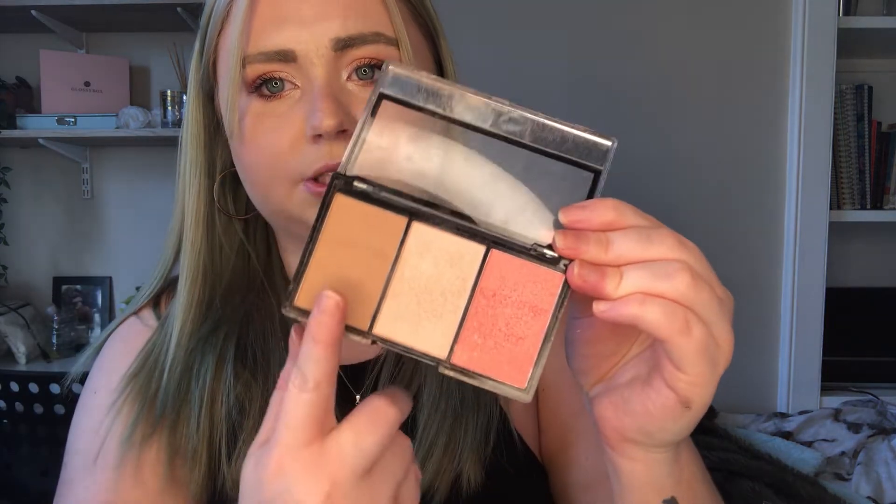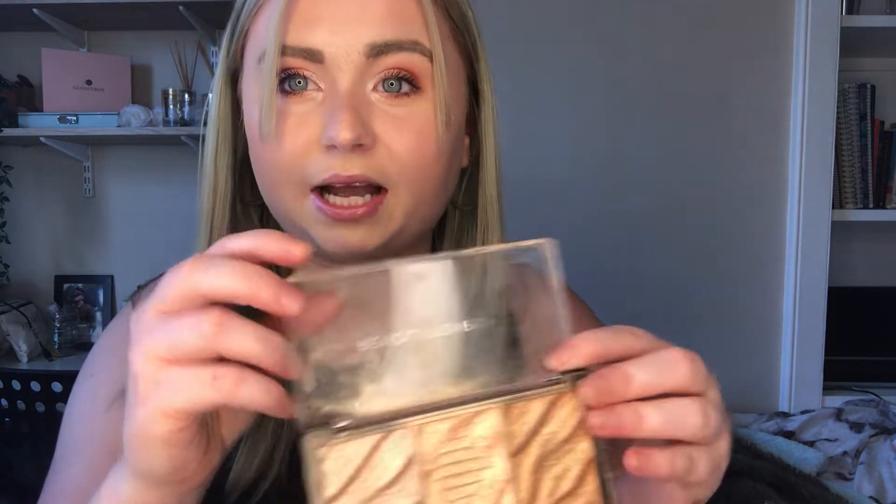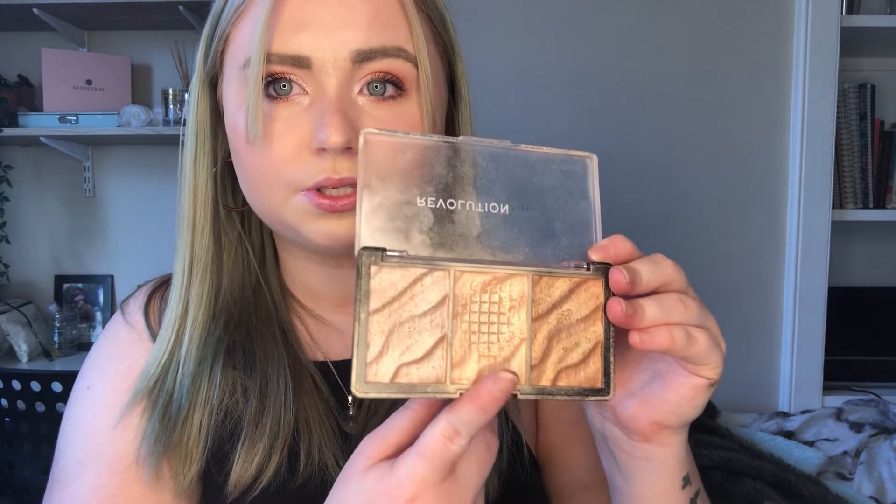I could potentially use one as a blush — it's a pinky color — but I'm not 100% sure. It is pigmented; it's just a shame the colors are so dark. The next one is from Revolution — a duo with a highlighter, bronzer, and blush. I've used all three. The highlighter isn't very pigmented, but the blush is fine and the bronzer is a bit dark, though when I wear my tan it's not as bad. I also have a Revolution highlighter palette — I use the middle one the most.